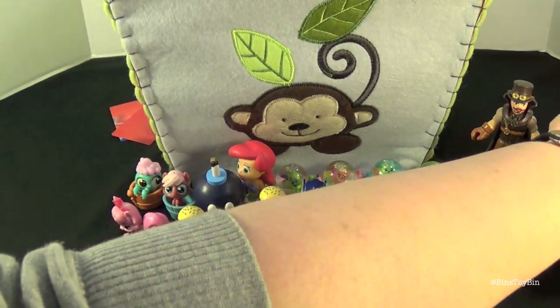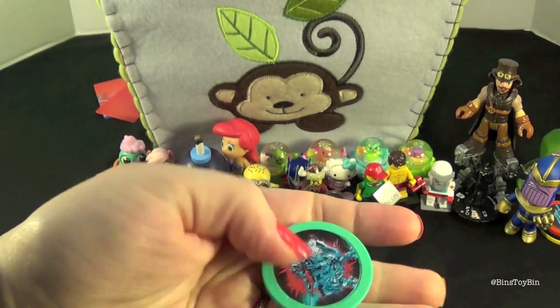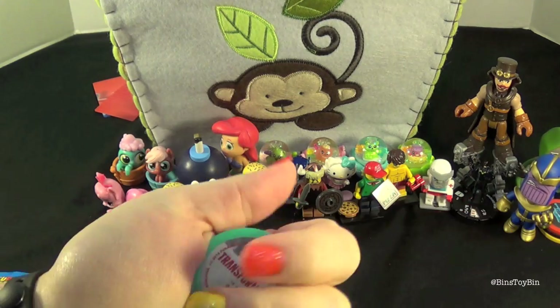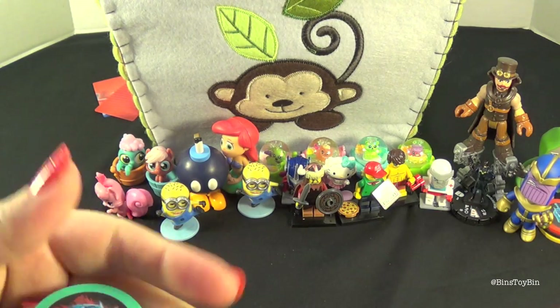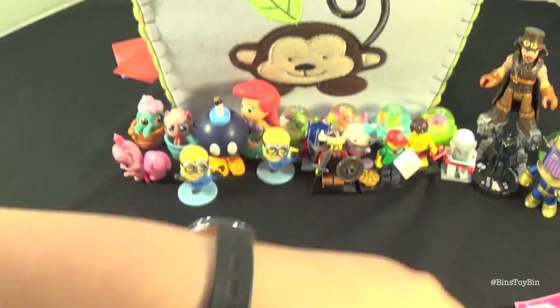So who's going to go first today? Let's flip a coin. I'm going to flip a Transformers token - this is heads and the back is tails. I'm going to call it tails. Oh, I get to go first! Sweet!